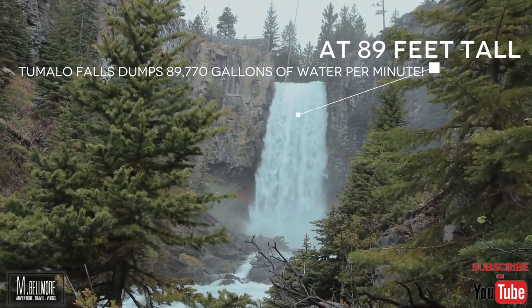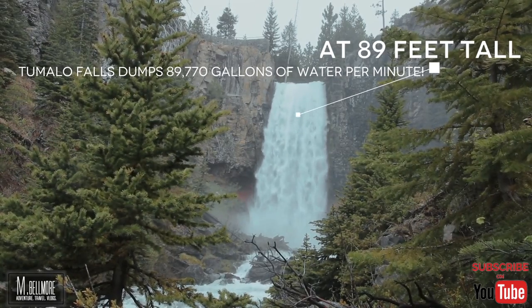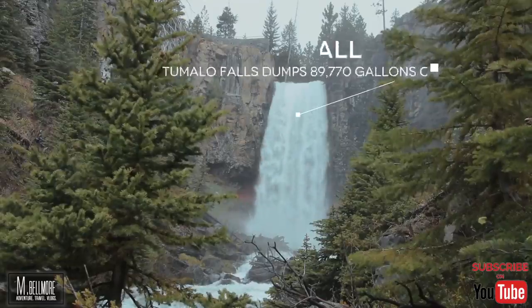Unfortunately, as soon as I wanted to get closer, I couldn't. The path literally stopped and became sheer rock ravine.